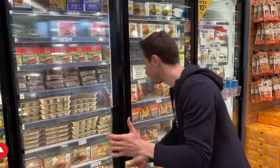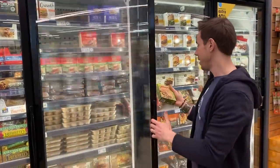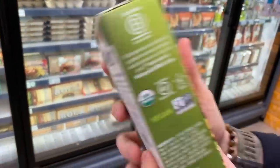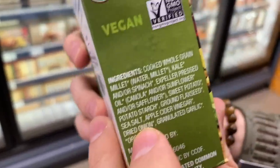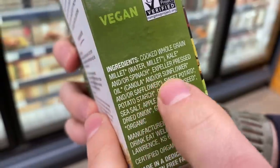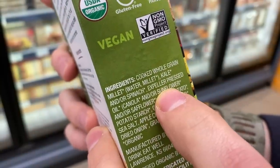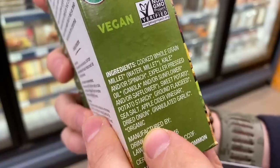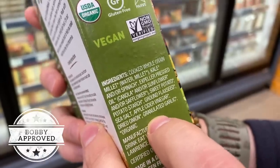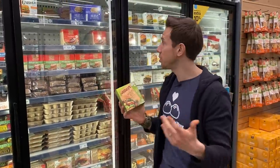Luckily, there are better options. Moving over to Hilary's — she's bold, claiming she makes the world's best veggie burger. From the ingredients, I can say the product looks great: millet, kale, spinach. She's using canola, but it's organic, non-GMO, and it has the magic words 'expeller pressed,' meaning it's not highly processed. Everything else is really clean. Good for you, Hilary — I've got to buy it and take it home to see if it really is the best.